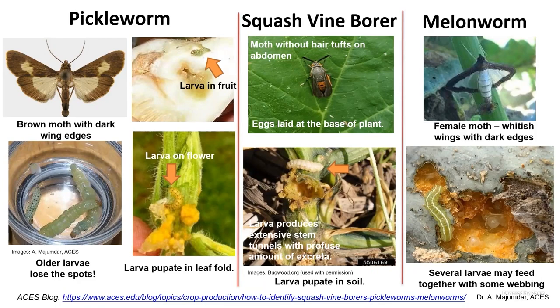Melon worms are rising in Alabama — we've seen more and more of them in the last few years. These caterpillars have two lines on the top so they're easy to identify, and they also web the leaves. None of the other species show webbing on the leaves or on the fruit, so you can see the webbing when you have an infestation.